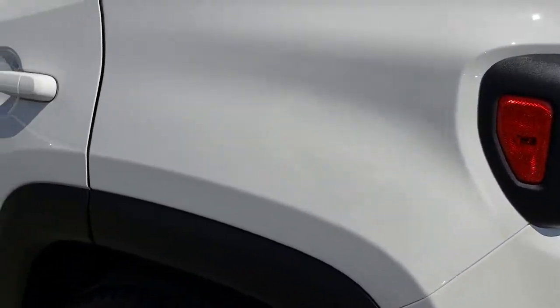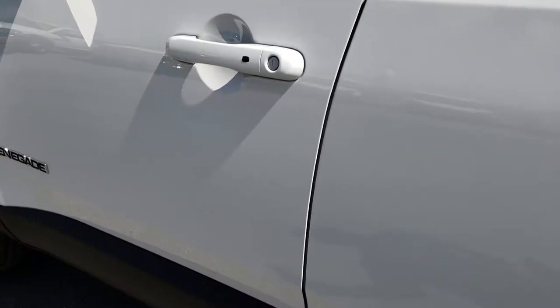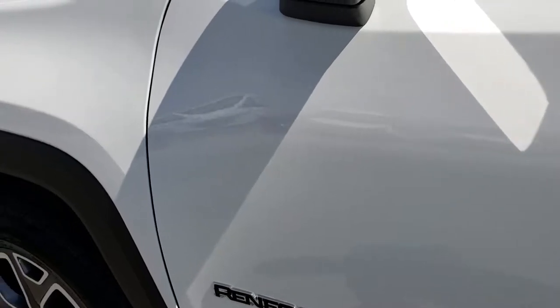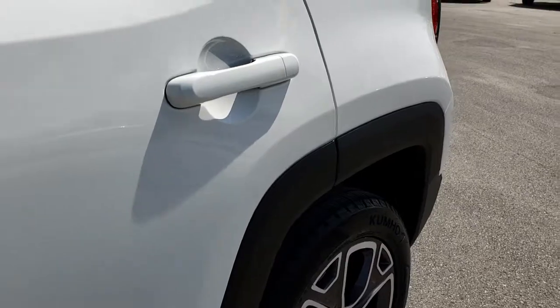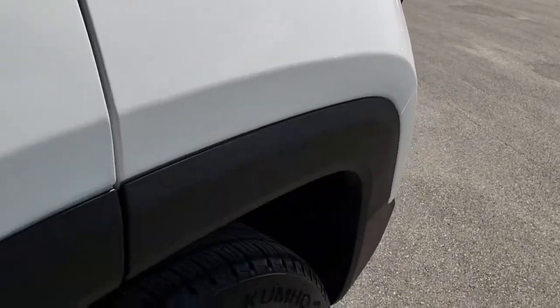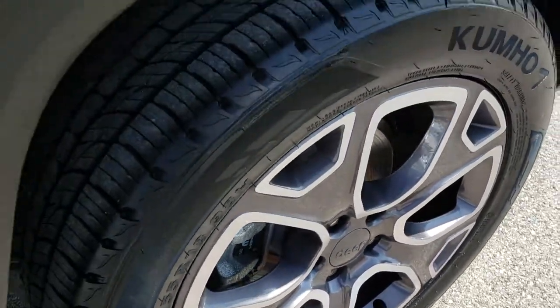As we go down this side of the vehicle, it's just as clean as the passenger side. I didn't see any dents or dings. Very, very clean. All the lower rockers and that plastic trim is in really nice condition. The back rim is absolutely perfect as well.